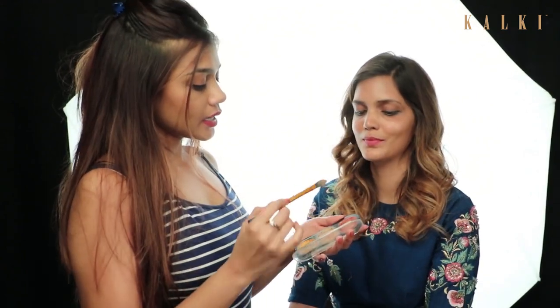Usually you must have seen mehendi looks happening in pinks and yellows, but let's try something different today — the teal blue colour, because I really think it's very attractive and the bright skin always offers such a different shade. So let's begin with the makeup look.